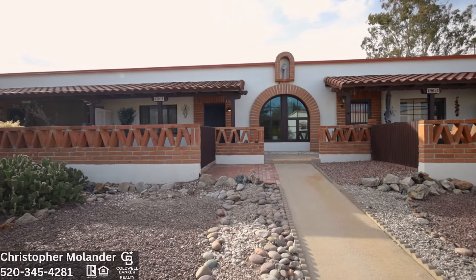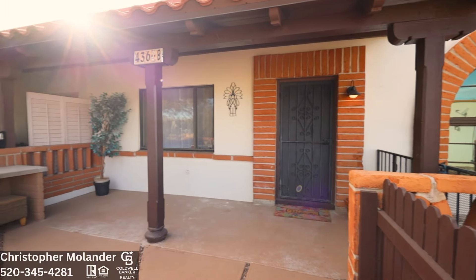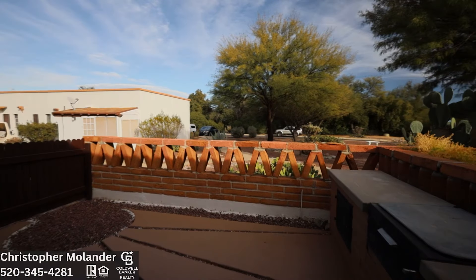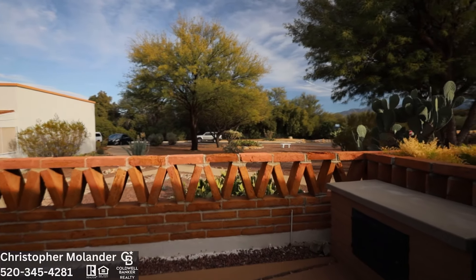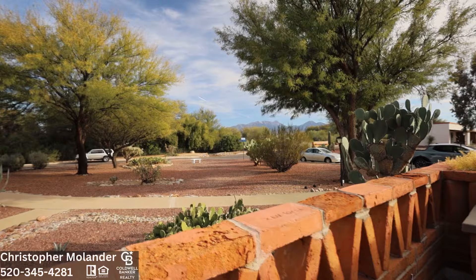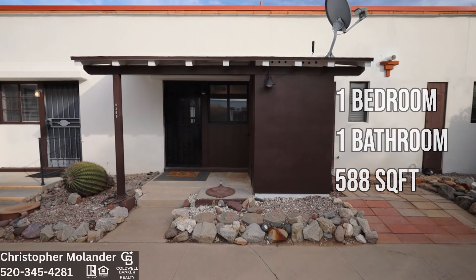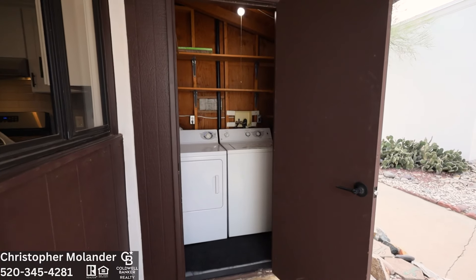This villa has been wonderfully updated and can be purchased furnished to check all the boxes on your wish list. This unit has a sizable east-facing patio with great views of the Santa Rita Mountains. This villa features one bedroom, one bath with 588 square feet, also having a storage shed for a washer and dryer.